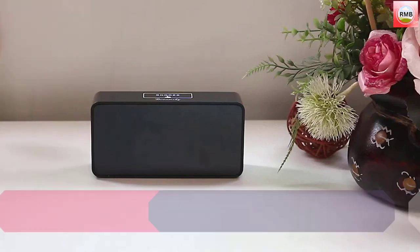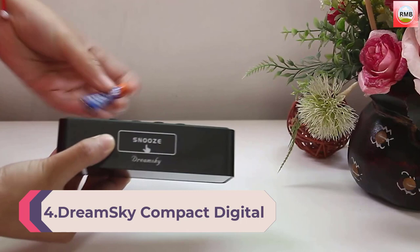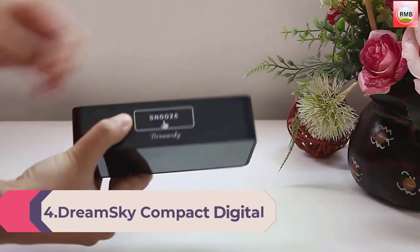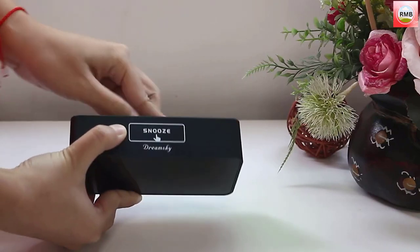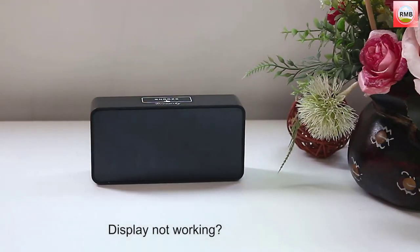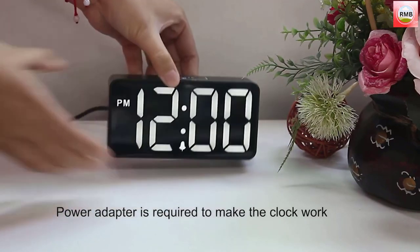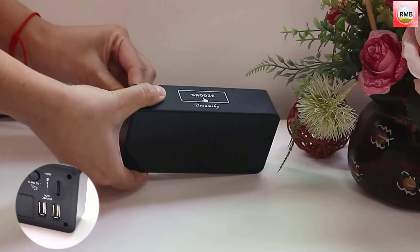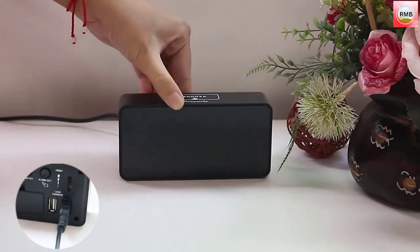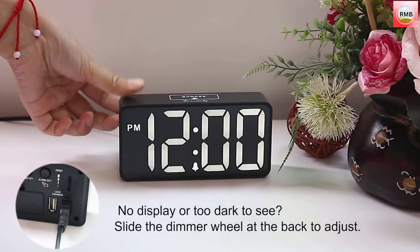Number four: the DreamSky Compact Digital Alarm Clock with USB charging port, zero to 100% brightness dimmer, large bold number display, adjustable alarm volume, 12/24-hour mode, and snooze — a small desk clock for bedroom and bedside. The two-inch numbers are huge and fill up the entire screen, making this the best alarm clock for those with vision challenges.